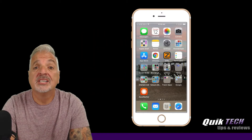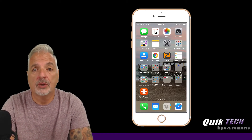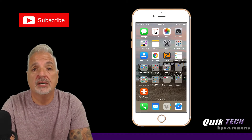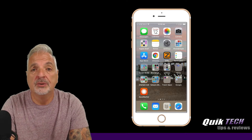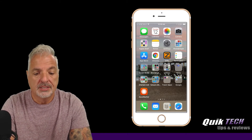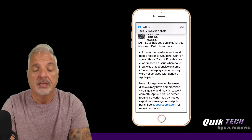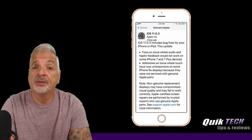Alright guys, so yesterday Apple released yet again another update to iOS 11 — iOS 11.0.3. Now I know it seems to be becoming a weekly occurrence, but let's give Apple credit where credit is due. They are addressing the issues in a pretty timely fashion. Taking a look at my screen, iOS 11.0.3 is about a 276 MB download, and it addresses the following two concerns.